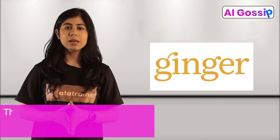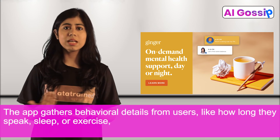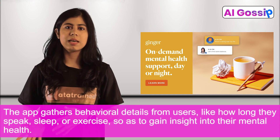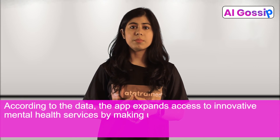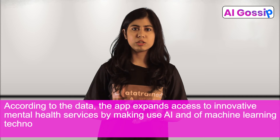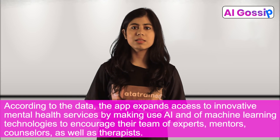Ginger. The app gathers behavioral details from users like how long they speak, sleep, or exercise so as to gain insight into their mental health. According to the data, the app expands access to innovative mental health services by making use of AI and machine learning technologies to encourage their team of experts, mentors, counselors, as well as therapists.